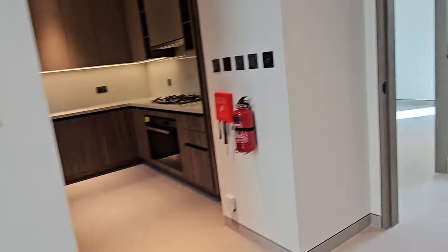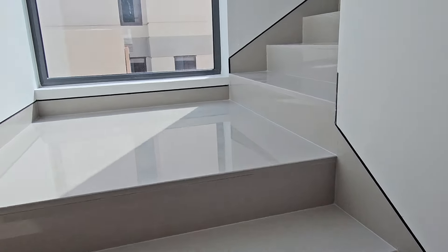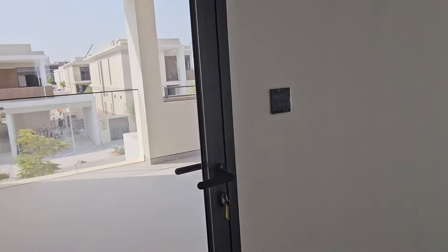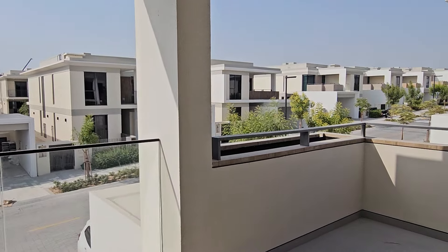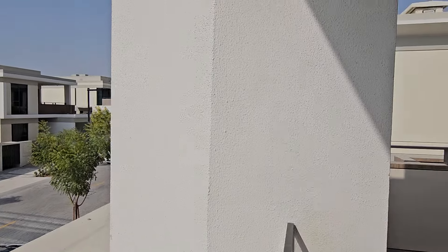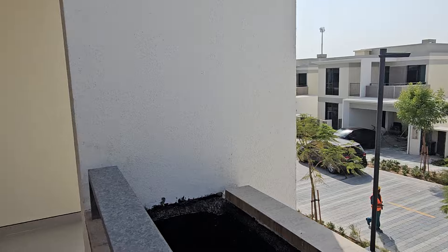Now let's go upstairs and check out what we have up here. Upstairs, we have three bedrooms and a really nice, large, spacious balcony. Let me just open this so you can see it — look at this, it's amazing, a really nice spacious balcony.